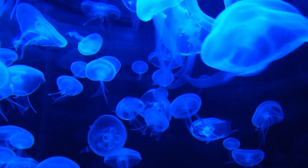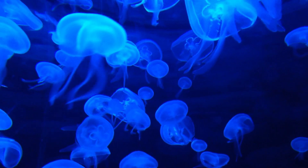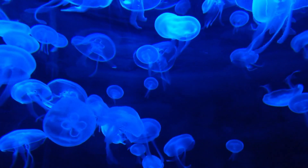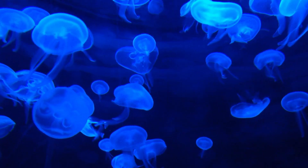Bioluminescence, or the ability of an organism to generate light through enzymatic processes, exists across the spectrum of lifeforms, having evolved many separate times.